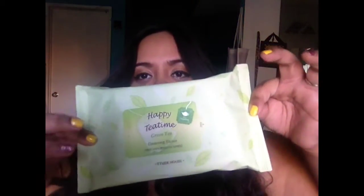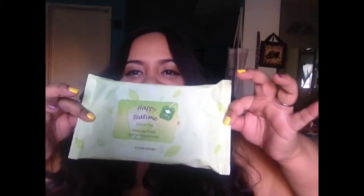You guys know how much I love my facial wipes. So when I saw these I had to get them. They're from Etude House as well and they're called the Happy Tea Time Cleansing Tissue, green tea scented. I figured it's something I should try out because it's healthy — green tea. I mean, really, how much healthier can you get?